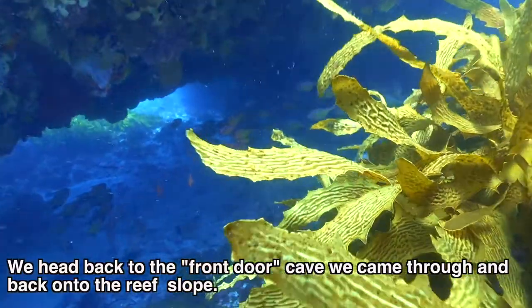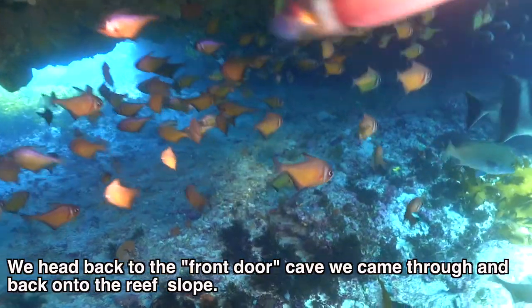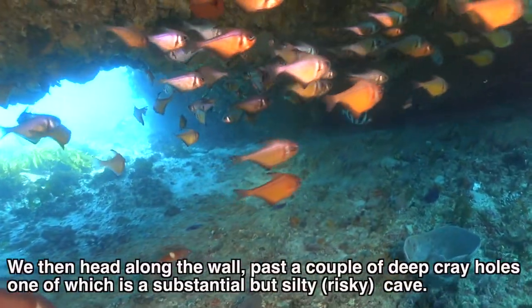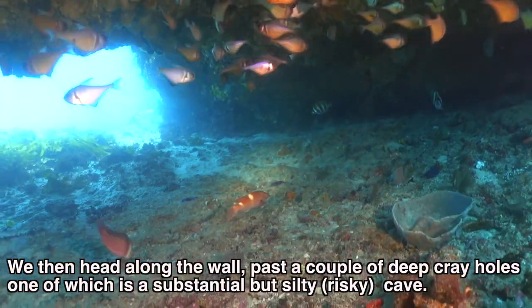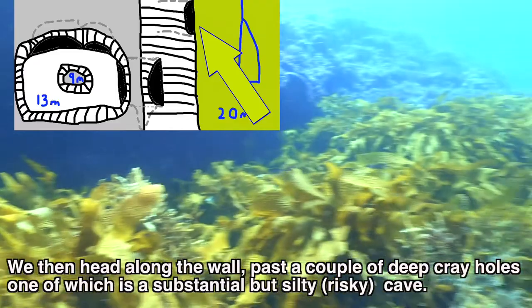We head back to the front door cave that we came through and then back onto the reef slope. We then head along the wall, past a couple of deep cray holes, one of which is a substantial but silty and therefore risky cave.